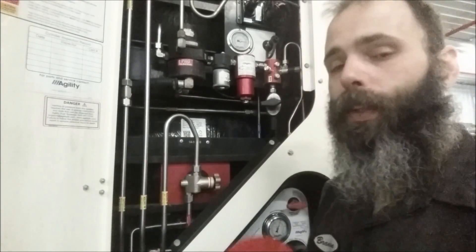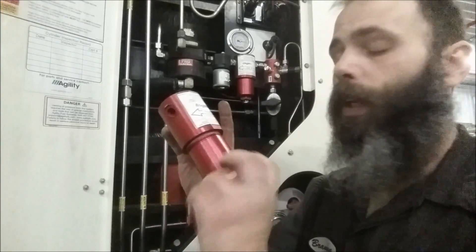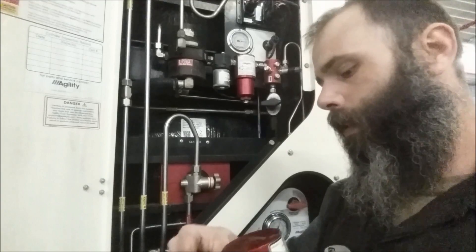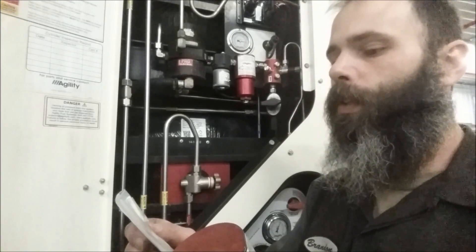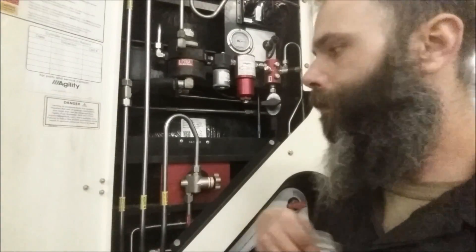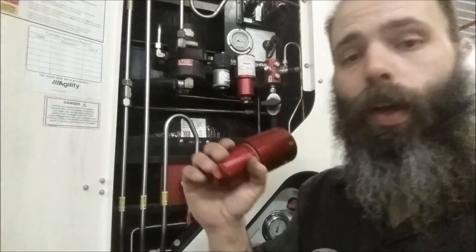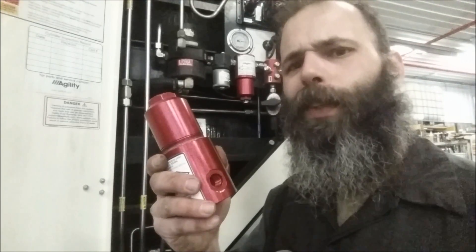Let me give you the part number for the filter housing assembly — if you ever have one where the threads strip out while trying to unscrew the bowl to change the filter. That is Agility part number, or AFV, 2010000-8 — four zeros and an eight. We're going to take this over to the vise and have a little fun with it. I've been holding onto this one for about six months. Nice quiet day in the shop today — no pressure washer, no stereo, no impact — perfect time to get this done.